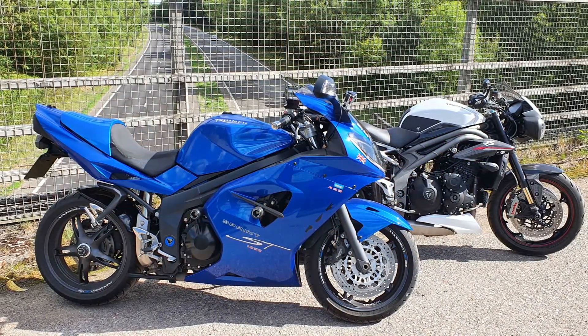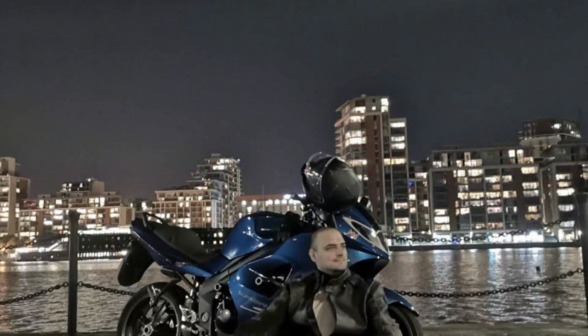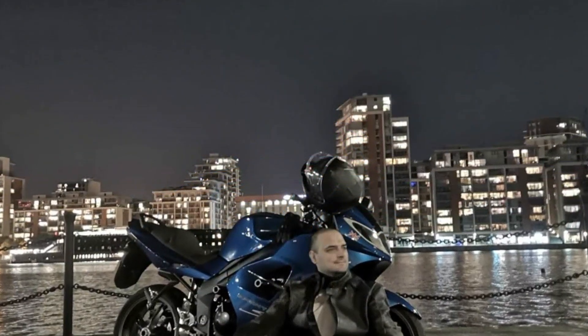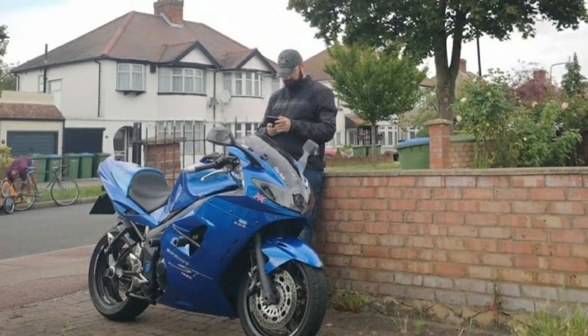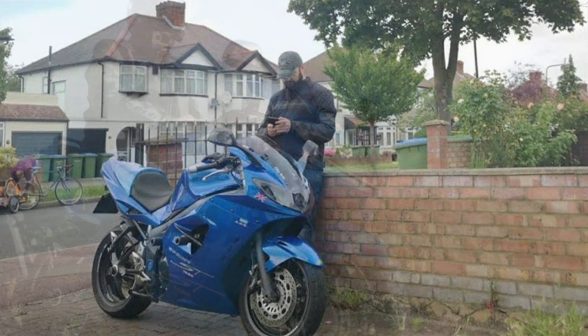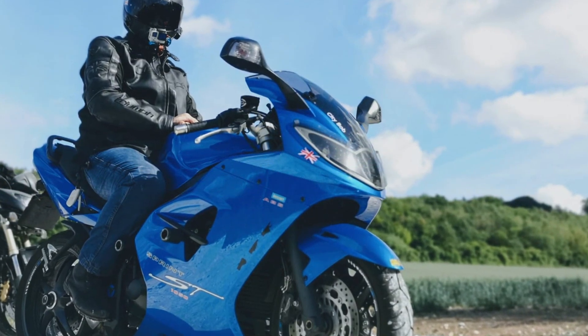Personally, I think it holds up as one of the better looking bikes by today's standards — but that's my personal opinion. A lot of people love naked sports bikes, but that's just not for me. I love the look of these sports tourers and there's not many of them about anymore. I think Kawasaki are the only people really doing fairing sports tourers now — most bikes are all adventure tourers, but we'll come onto that.